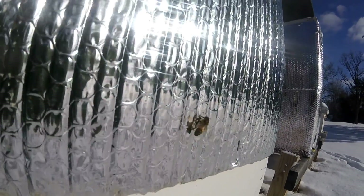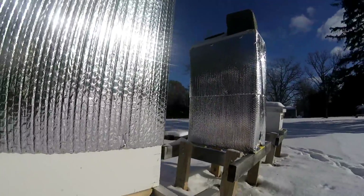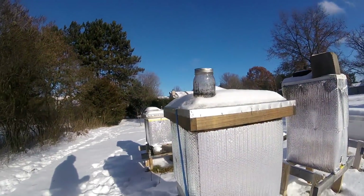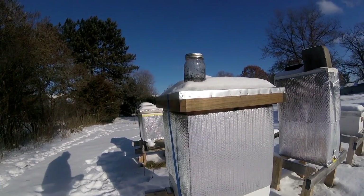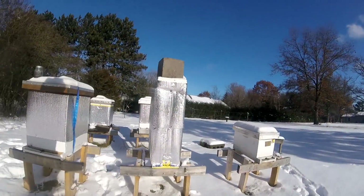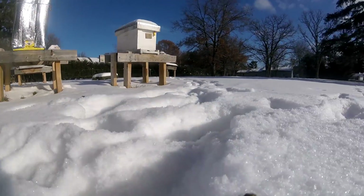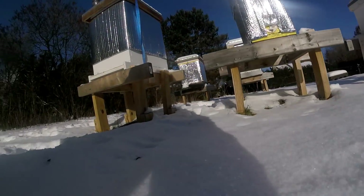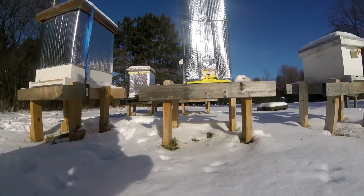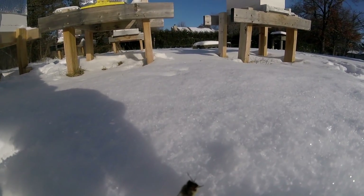Look at this little guy — I don't know what he's planning to do. He just took off and he's gone. That bee we were looking at over here dropped down and is walking — she's probably going to end up just like this one right here. They come out, they land, and they're dying. There she is now — she's curled up, and that's it for her.